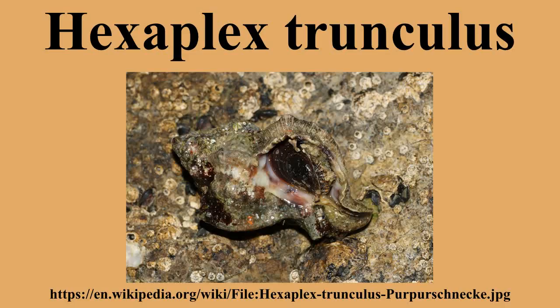Specifically, it is found along Spain, Portugal, Morocco, the Canary Islands, and the Azores. This murex occurs in shallow, subtidal waters.